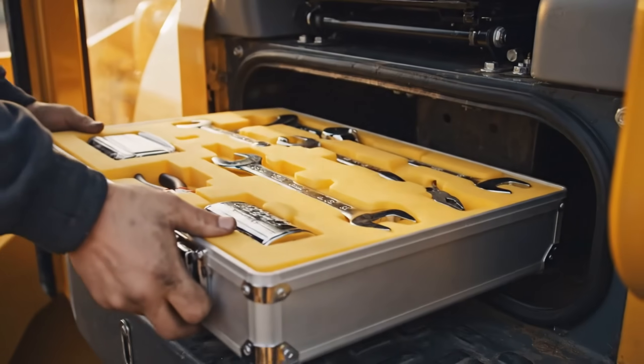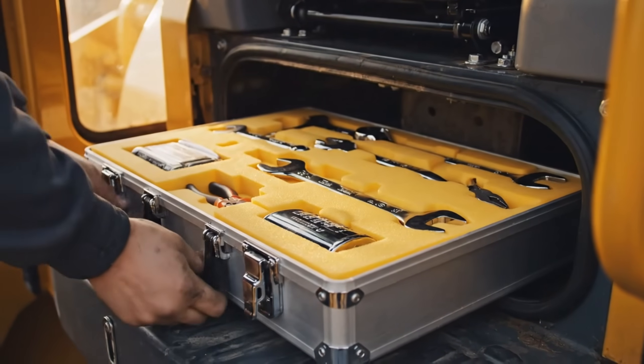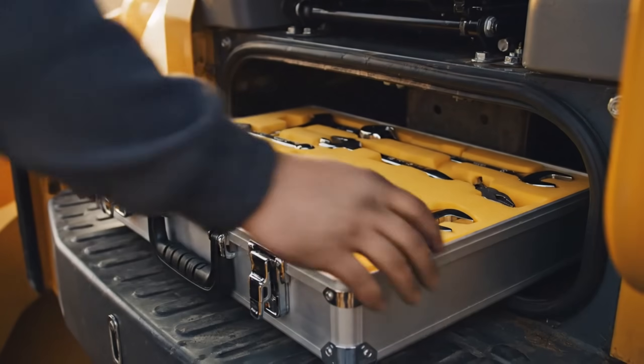The tool kit, complete with wrenches and emergency supplies, is carefully secured in its designated compartment.